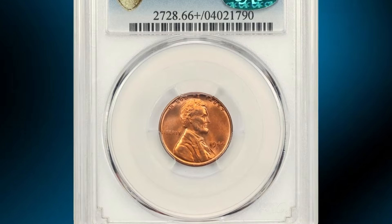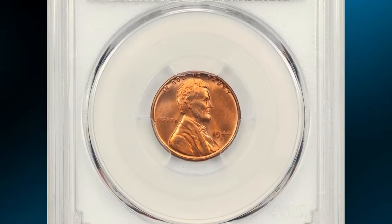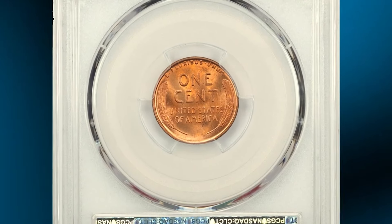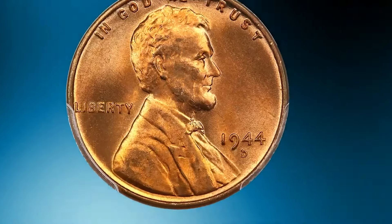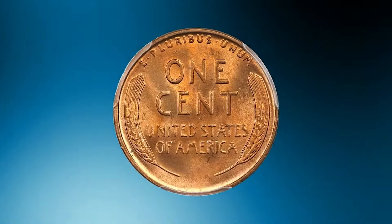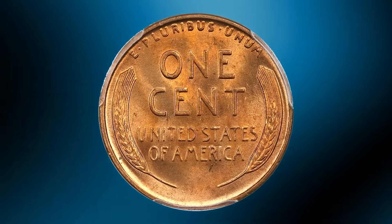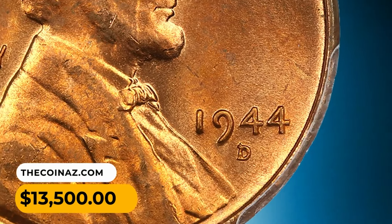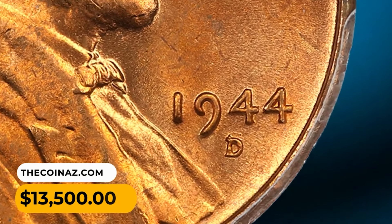A wartime error penny: 1944 D Lincoln Cent with D over S repunched mint mark, graded MS66+ red by PCGS. A scarce and desirable Lincoln cent variety — this is the strong over mint mark. The secondary S is clearly evident, protruding from the top of the D. PCGS approved for quality, it was sold for $13,500.